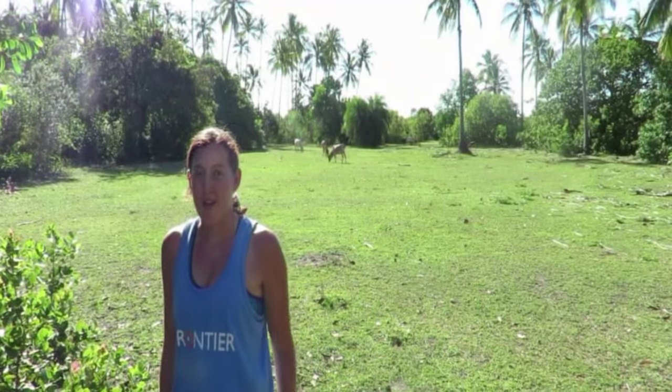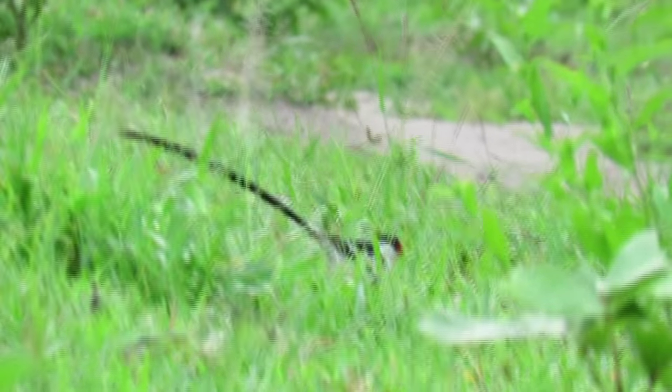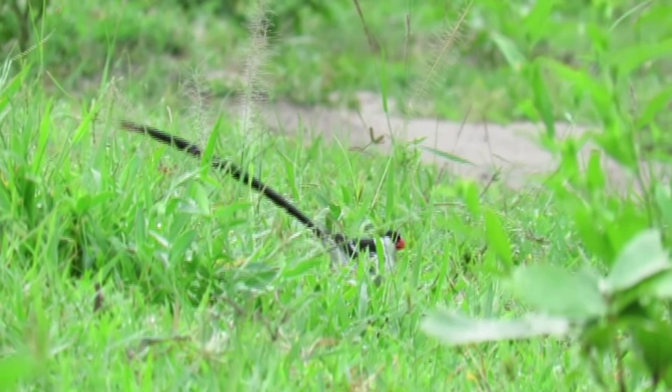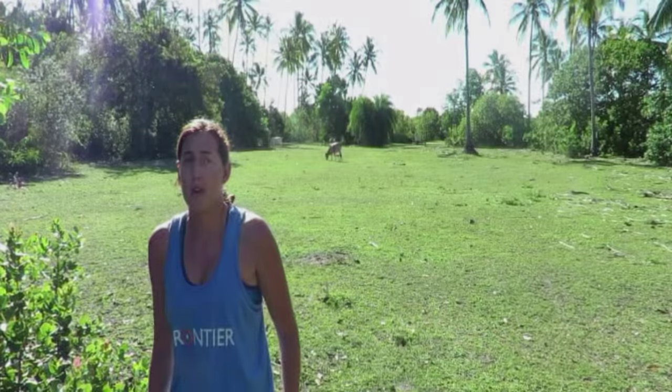This bird is a brood parasite, meaning it lays eggs in the nests of other birds. However, unlike other whydah species which are host-specific, only laying their eggs in the nests of certain waxbill species, the pin-tailed whydah is less fussy, laying its eggs in the nests of a range of waxbill species.